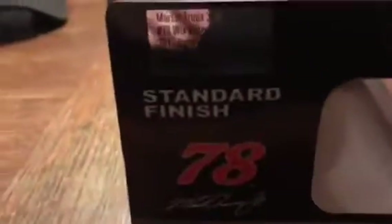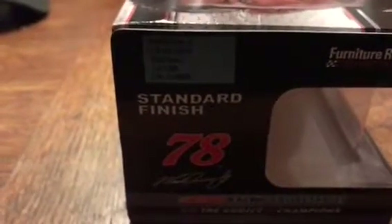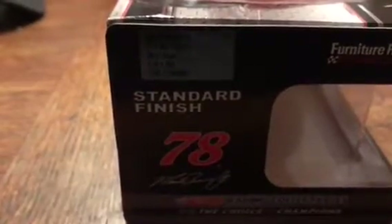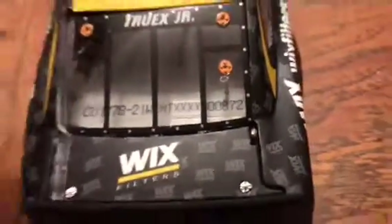On this side it's got all the details. It says Martin Truex Jr. Wix Filters Toyota Camry 2017, one of 1,405. And if you look at the back of the car it will tell you what number exactly yours is — mine is number 872. Kind of up there a little bit, but still pretty cool. I love this car, so just owning it is pretty cool in itself.